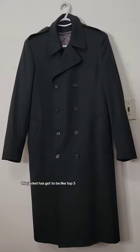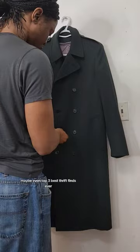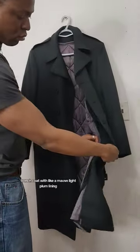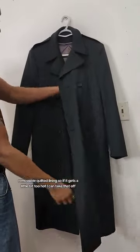This jacket has got to be like top five, maybe even top three best thrift finds ever. It's a forest green — my favorite color, by the way — trench coat with like a mauve, light plum lining, removable quilted lining.